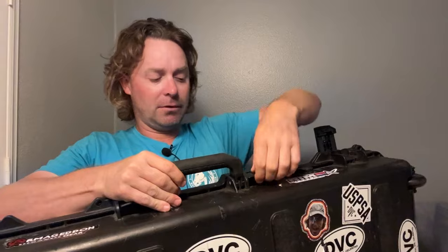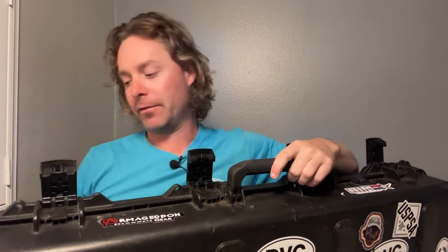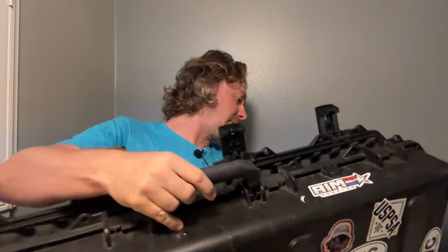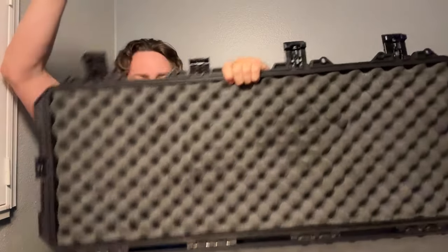The inside of the case is perfect for bringing like two rifles — you can throw some handguns in here too. I've been flying around with this case for a few years and it's still in pretty good shape. It's a normal Pelican on the inside with two layers of foam — very, very nice.